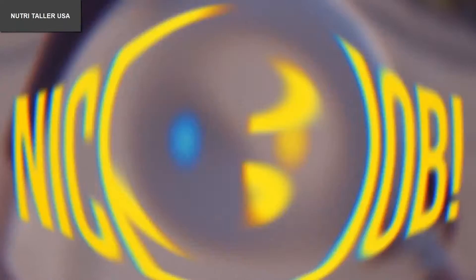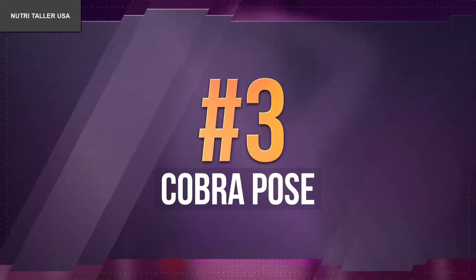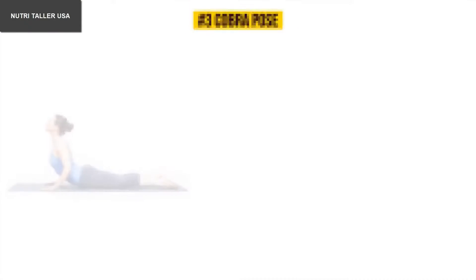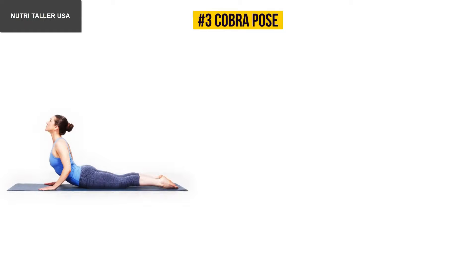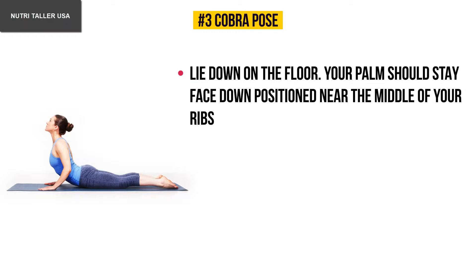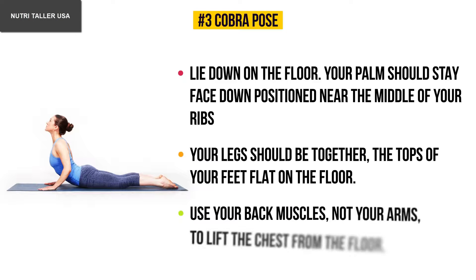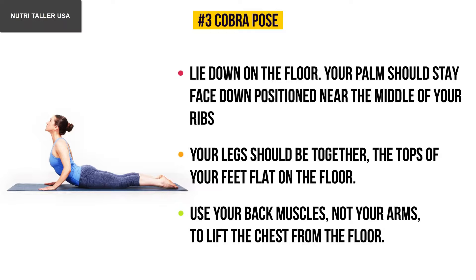Number three: cobra pose. You'll need a sports mat. Lie down on the floor with your palms face down near the middle of your ribs, legs together, and the tops of your feet flat on the floor. Use your back muscles — not your arms — to lift your chest from the floor.